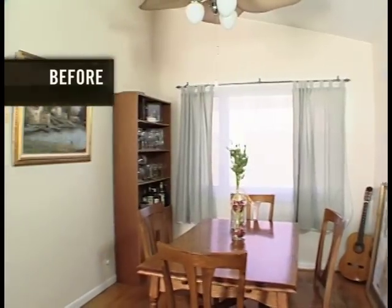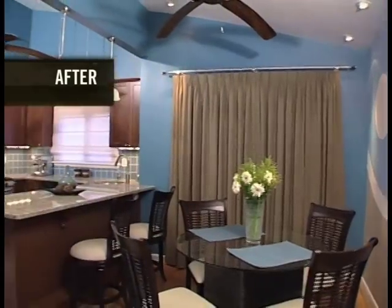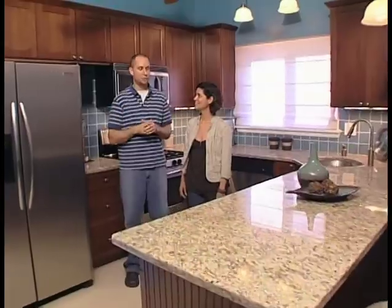Our layout was so bad and now it all makes sense — practical and beautiful at the same time. It's a wonderful kitchen. I'm sure we'll use it for many years. We love it.